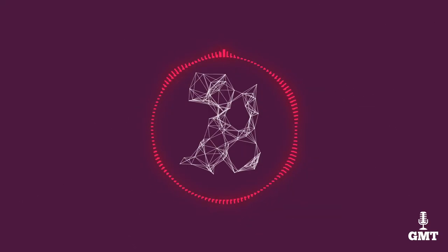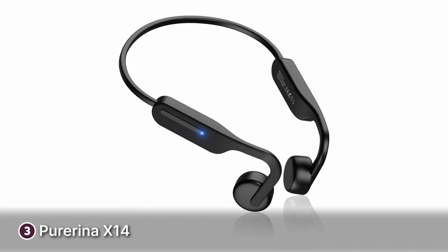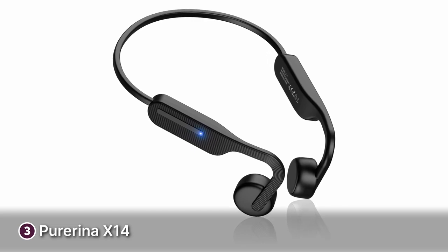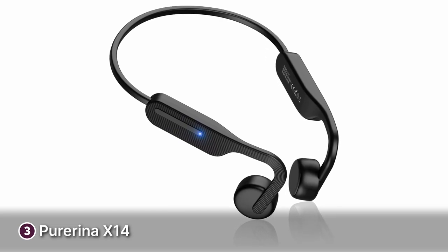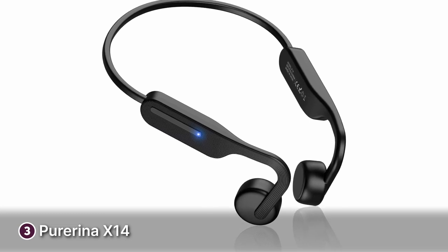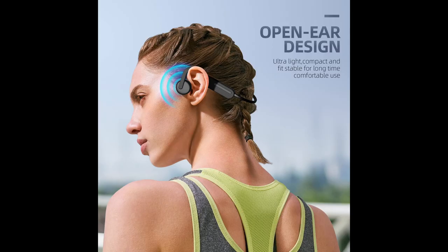The third product on our list is the Purina X14. Purina's X14 is a fantastic pair of bone conduction headphones that offer a lot of bang for your buck. The first thing you'll notice about the X14 is its sleek design — a pure black body with a blue LED indicator to tell you when it's on. These bone conduction headphones boast an open ear design that minimises direct contact with your eardrums.